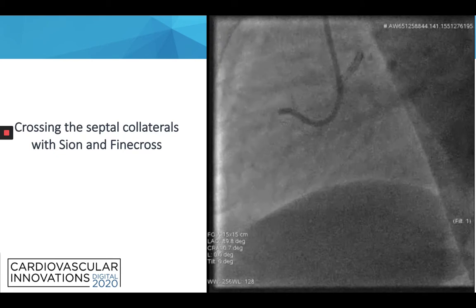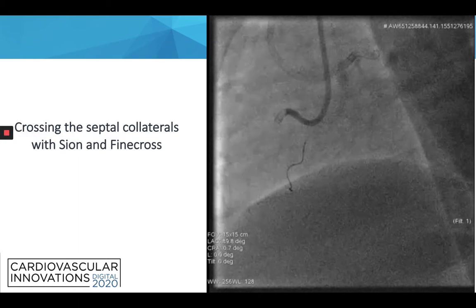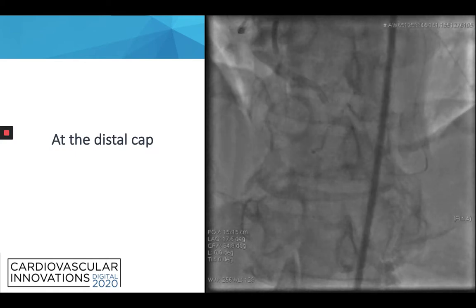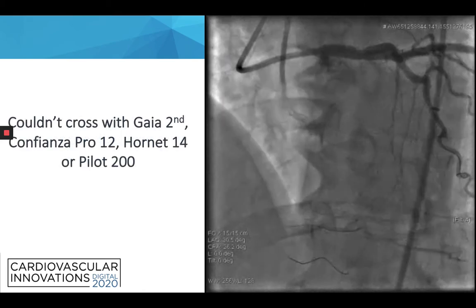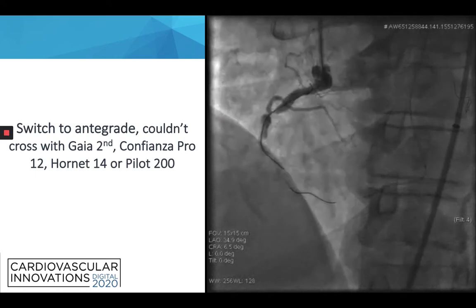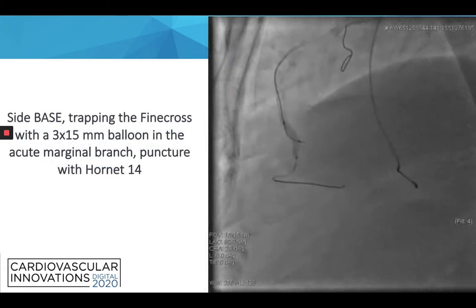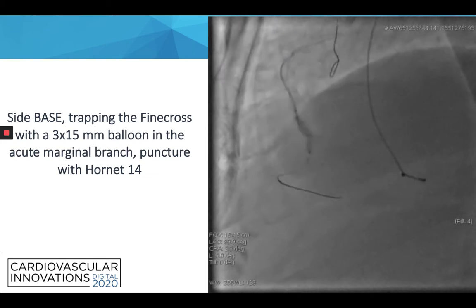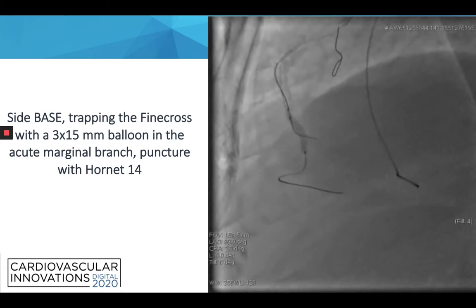We started with the retrograde approach and tried to cross the septal collaterals with the Sion guide wire and the Finecross microcatheter, as seen on this image. After a couple of minutes it was successful. We reached the distal cap and did a microinjection to visualize it better — we can see the bifurcation on this image. We then tried several guide wires but couldn't cross with the Gaia Second, Confianza Pro 12, Hornet 14, or Pilot 200. We then switched to the antegrade approach and tried the same guide wires but did not succeed in crossing the proximal cap. Using a side-base technique, we trapped the Finecross microcatheter with a 3×15 mm balloon in the acute marginal branch to modify the proximal cap and tried to puncture with the Hornet 14 — still no success.